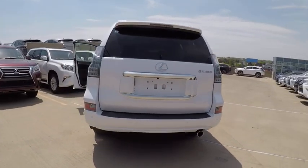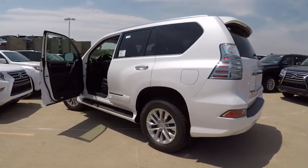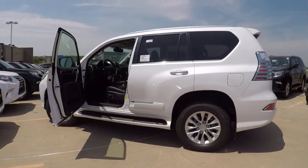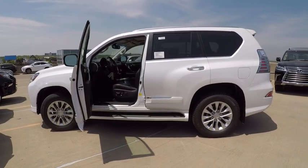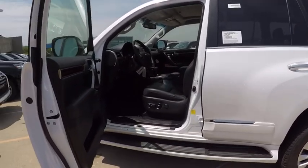Here are some of this vehicle's great options: stability control, cruise control, clock, child safety locks, trip computer, power brakes, tachometer, electronic brake force distribution, rear floor mats, overhead console.